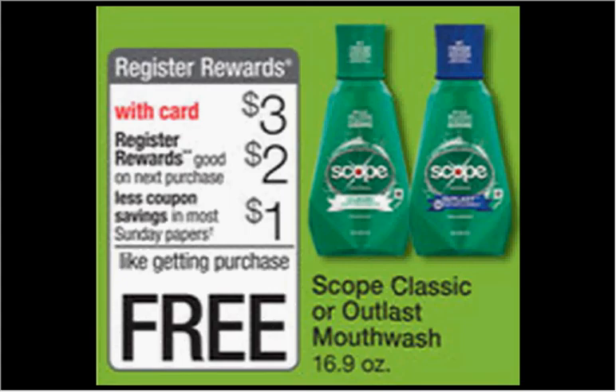The Scope Classic or Outlast mouthwash — the 16.9 ounce size — is $3.00. When you buy one, you'll get $2.00 back as a register reward. There's a $1.00 off coupon in your Red Plum of November 23rd, or your Red Plum of October 12th, or your Procter & Gamble newspaper insert of October 26th. That means you'll pay $2.00 out of pocket and get the $2.00 register reward — it's like getting it for free.